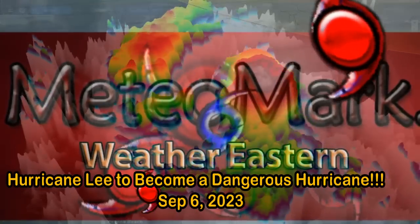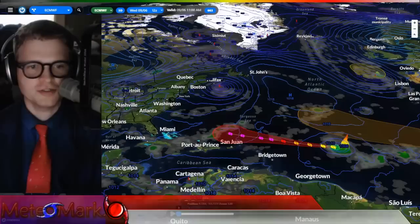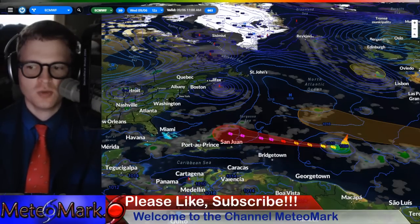Good day everyone. Meteorologist Mark Muller here, and I want to thank you for joining me for this edition of MeteoMark's Weather Tropical Edition. Thanks for being here with me.